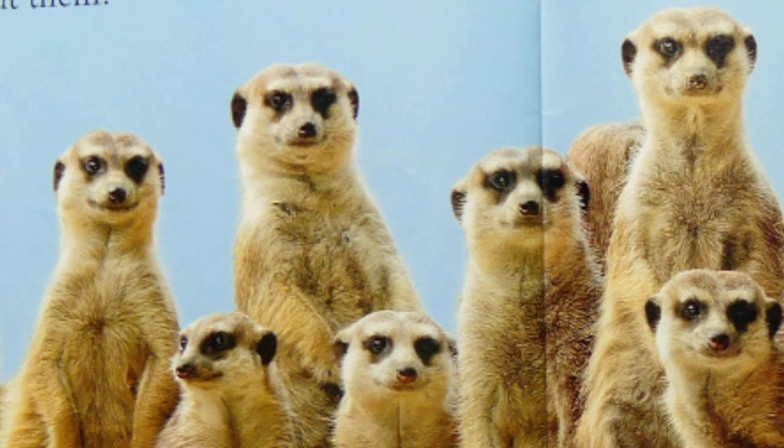Meerkats are fun to watch. But what's extra special about them? Meerkats help each other. Sticking together keeps them safe. It's always interesting to compare how people and animals are similar. In today's story, we learned that meerkats have jobs and keep each other safe, just like people. If you enjoyed today's video, don't forget to click the thumbs up and click the red subscribe button down below. Until next time, keep reading.